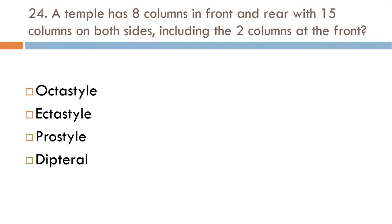A temple has 8 columns in front and rear with 15 columns on both sides, including the 2 columns at the front: Octastyle, Actastyle, Prostyle, or Dipteral? The correct answer is Octastyle.